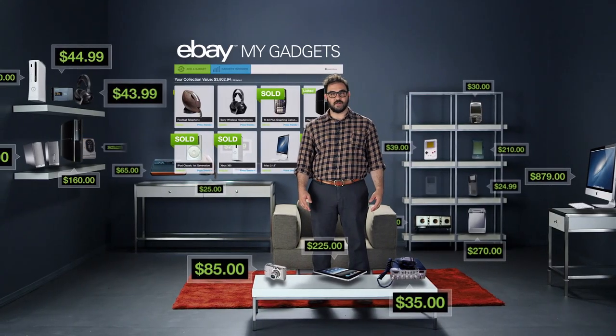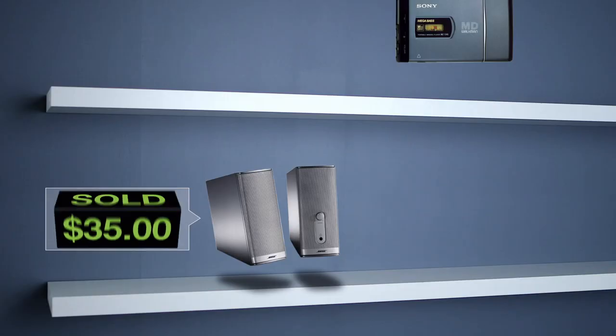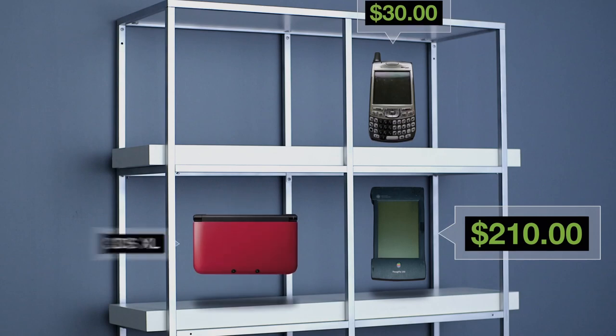Because here's what else you can do with My Gadgets: you can sell them. Release them back into the ecosystem and make back some of that cash. Then take that cash and put it towards the next gadget — the next version, the next big thing. Try it out and see what your gadgets are worth. My Gadgets, from eBay.